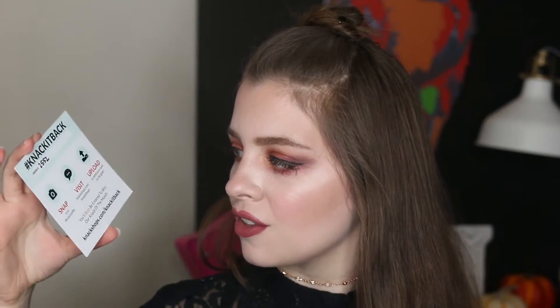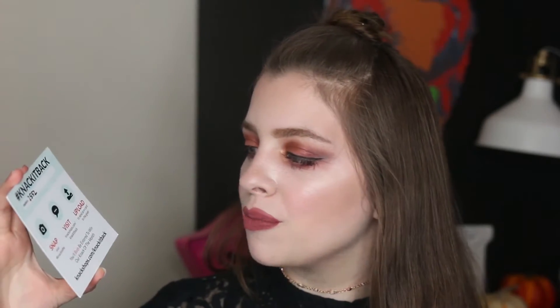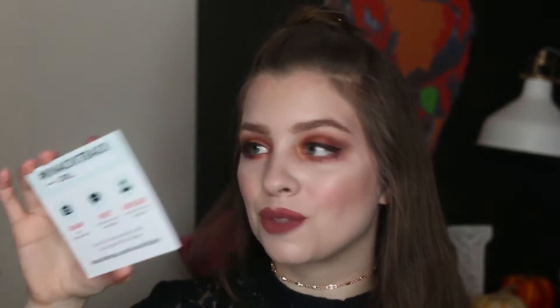I'm gonna unbox it here. There's a little card with all the descriptions of the items that I put inside my package, and then there are also some instructions to 'Knack it back' — you can snap a Knack selfie, visit a website, and upload an e-card to the giver of your gift. I gave this one to myself so I won't be doing that, but you can both be entered to win the Knack of the Month, which is pretty cool.